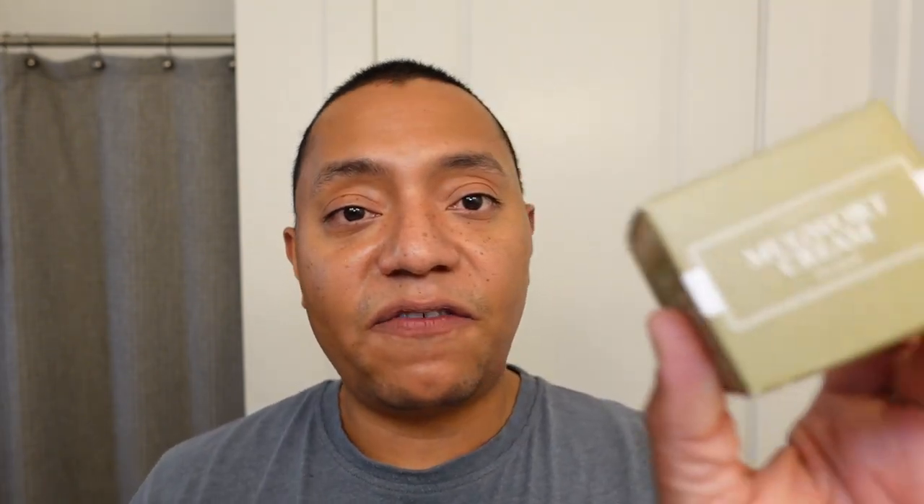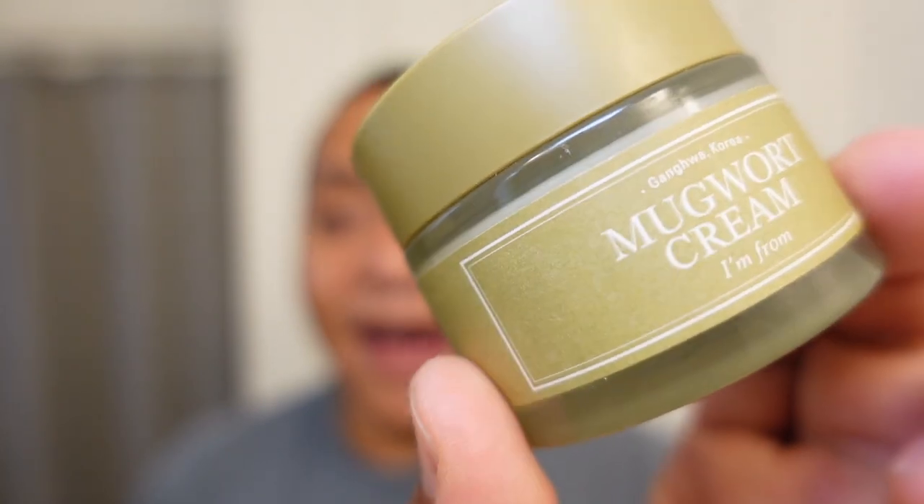Next, a moisturizer I finished this month: the I'm From Mugwort Cream. I've had this in my stash for a while. It features 73.55% mugwort extract. I love the mugwort essence, the mugwort sheet masks, and the wash-off mask with the mugwort bits. Those products are incredibly soothing — almost instantly reducing redness and inflammation. They were great when I was adjusting to tretinoin. However, the mugwort cream wasn't quite as impactful as those other products.